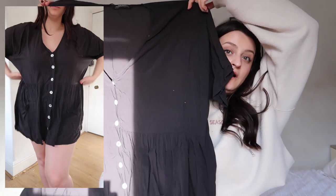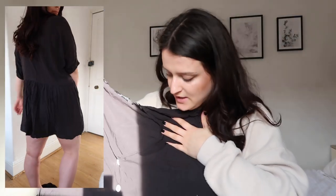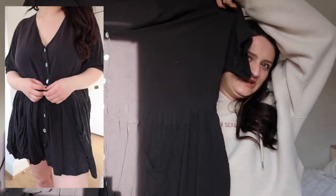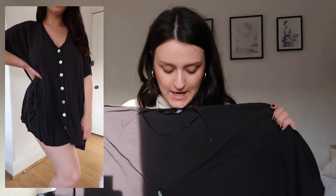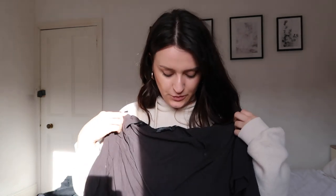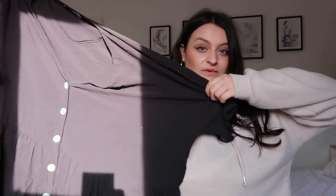Next up is this floaty smock dress from Zara, which I also got for Disney. It's a really big floaty style that goes straight down without much shape - it looks like it should have a peplum effect but it literally is just up and down. I absolutely love living in it because it's so big, floaty and airy. It has a v-neck that shows just a little hint without being too revealing, which is a really nice combination.